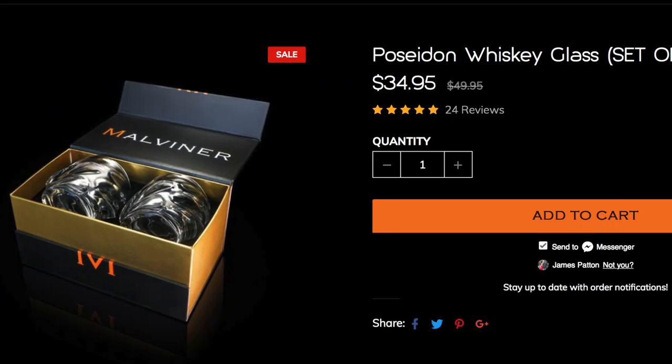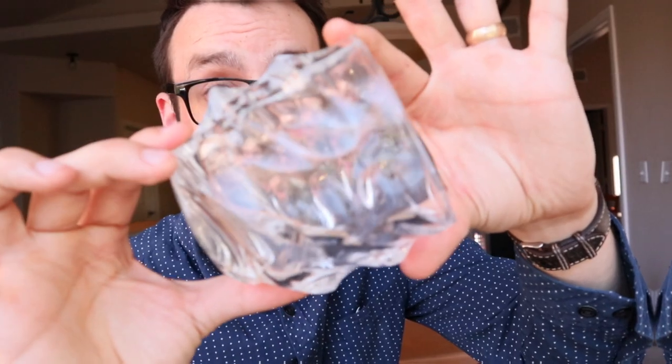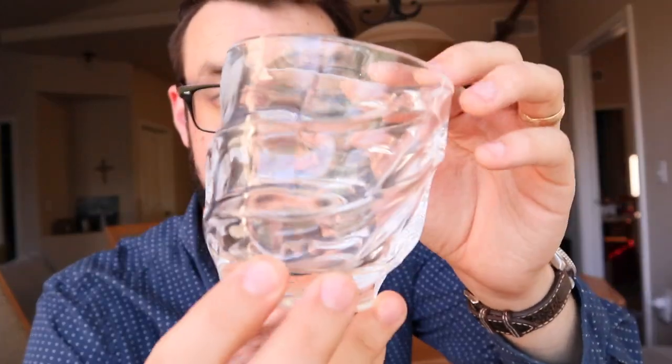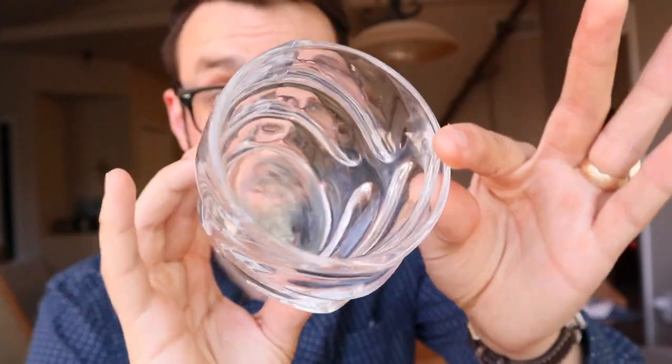This is definitely one of my top picks for a Father's Day present — it's unique. You can get a matching decanter too; check the website below. They ship it in nice gift wrapping, and they have other designs as well. I don't think it's real crystal, just regular glass, but it is very unique. If you have any questions let me know in the comments below, and let me know what you're getting your father for Father's Day. Peace.